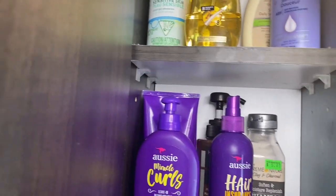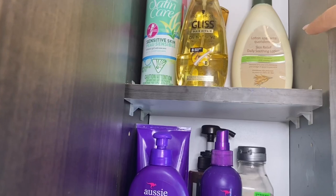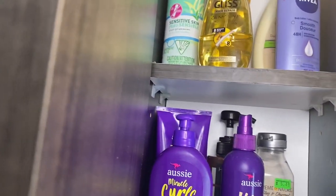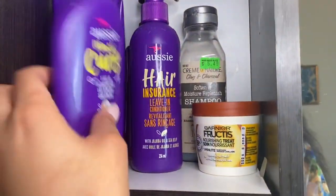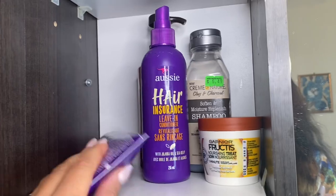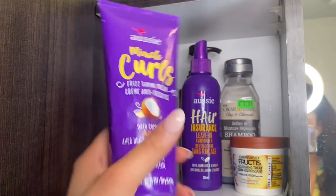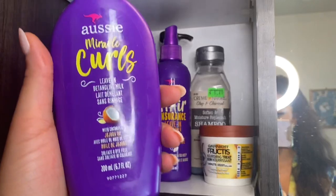I have a Nivea body lotion that I honestly don't really use, as well as a Personnel skin relief body moisturizer. Moving down, you guys have seen me use Aussie before — this is the Miracle Curls frizz taming cream that I use, which is almost empty, so I just got a re-up. I also have the Aussie Miracle Curls leave-in, which makes your hair feel so soft.